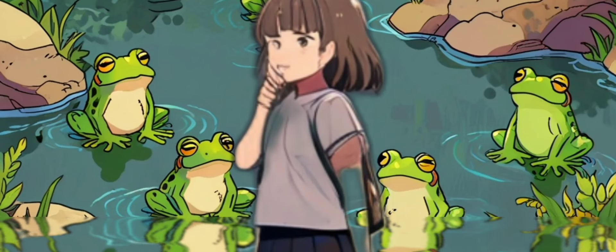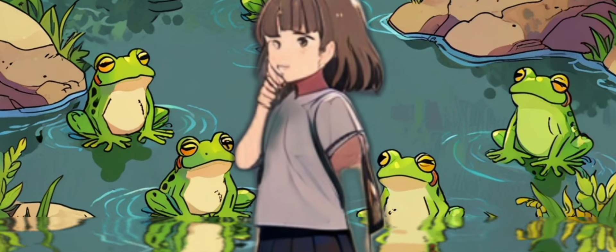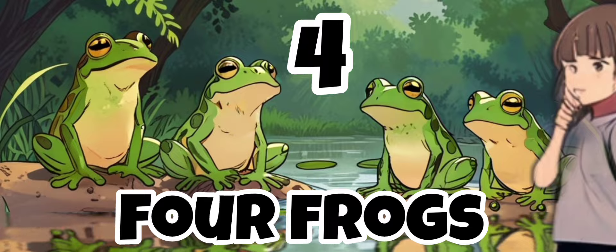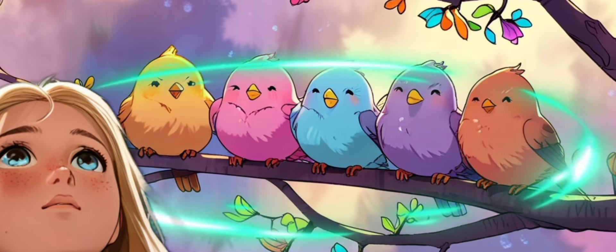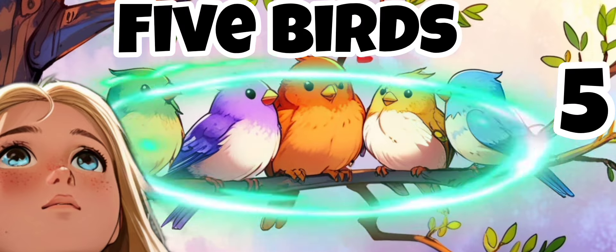She counted four hopping frogs near the pond. Ribbit! Ribbit! They croaked. Four frogs. She saw five colorful birds singing in the branches. Tweet! Tweet! They sang. Five birds.